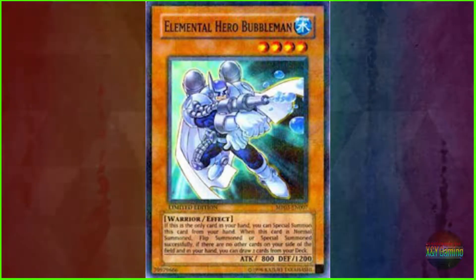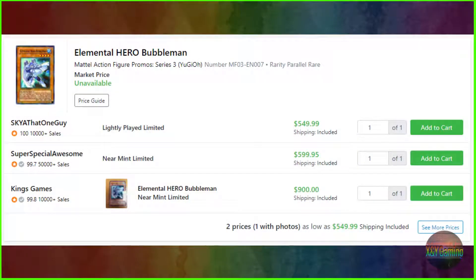Coming in at number 8, we have Elemental Hero Bubble Man, specifically the Mattel Action Figure Promo Series 3, with serial number MF03-EN007. It's a parallel rare, and it goes from $549.99, $599.95, to an even $900, although the market price listed is currently unavailable.